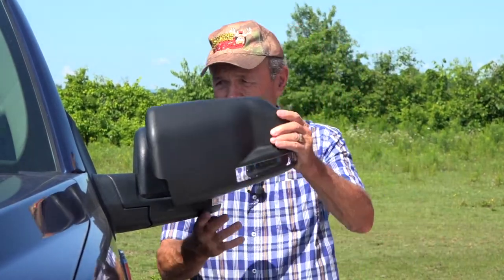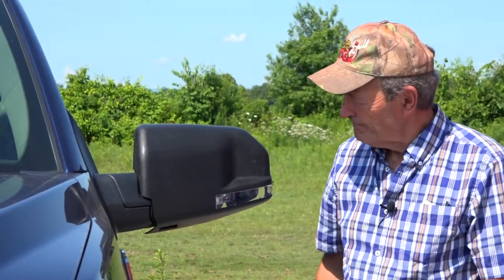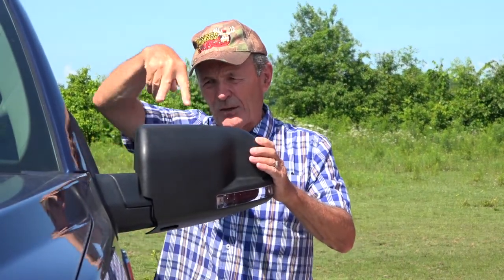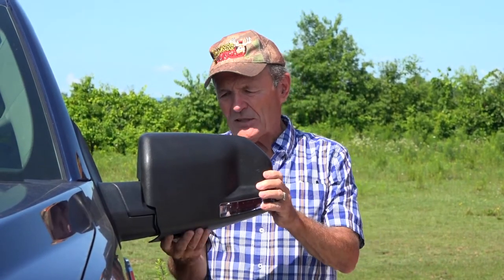Let me show you how easy this is. There are three very strong clips at the top - one on the edge and two on top - that grab the mirror. Then there's a particularly strong long clip on the bottom that comes up to the bottom of the mirror and snaps on. There you go.